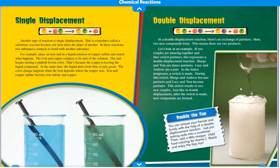Single Displacement. Another type of reaction is single displacement — sometimes called a substitute reaction because one item takes the place of another. In these reactions, two substances compete to bond with another substance. For example, place an iron nail in a liquid solution of copper sulfate and watch what happens. The iron and copper compete to be part of the solution. The nail begins turning a pinkish-brown color — that's because the copper is leaving the liquid compound. At the same time, the liquid turns from blue to pale green. The color change happens when the iron deposits where the copper was. Iron and copper sulfate become iron sulfate and copper.